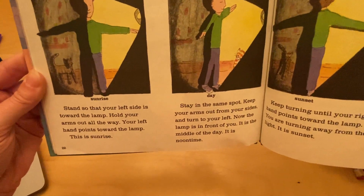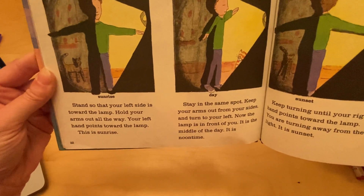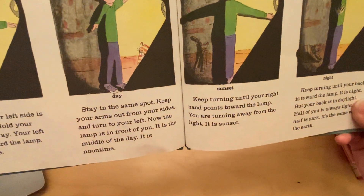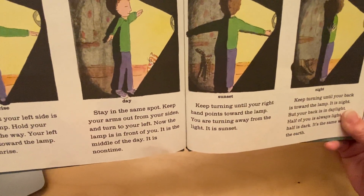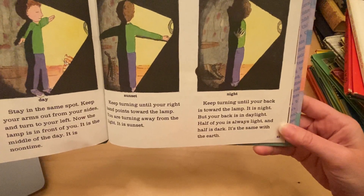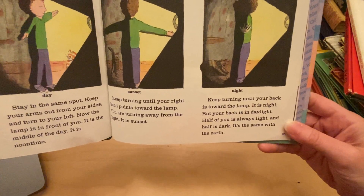Stay in the same spot. Keep your arms out from your sides and turn to your left. Now the lamp is in front of you — it is the middle of the day, it is noontime. Keep turning until your right hand points towards the lamp. You are turning away from the light — it is sunset. Keep turning until your back is toward the lamp. It is night, but your back is in the daylight. Half of you is always light, and half is dark. It's the same with the earth.